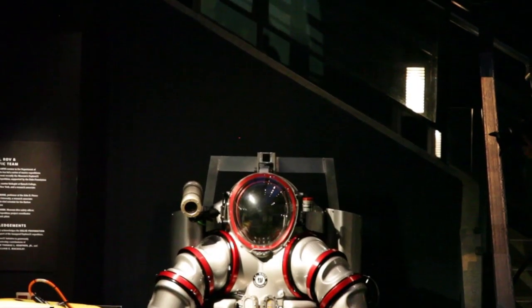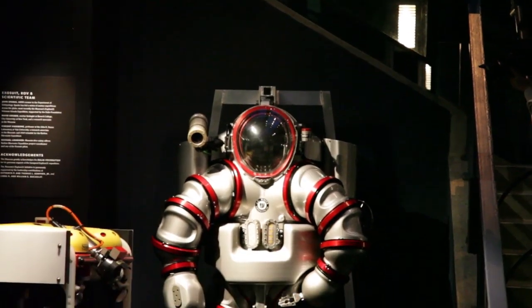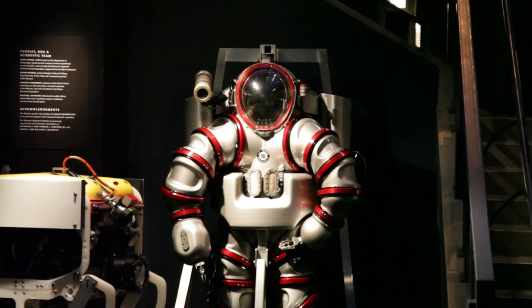My name is Vincent Fierbo and I'm a professor at Yale University, and I'm standing in front of the real-life Iron Man suit here. This is an exosuit that we use in our scientific research to go into the ocean. This suit is a one atmosphere suit — it maintains room atmosphere as you go down to depths in excess of a thousand feet.